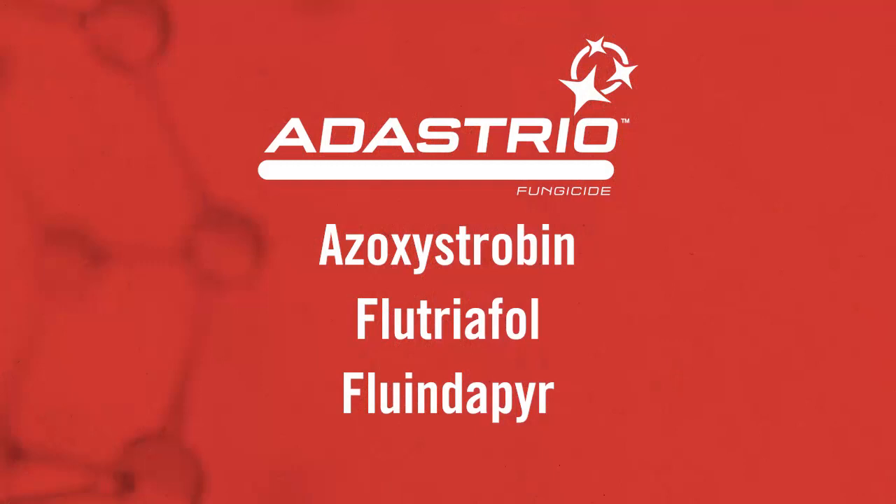So Adastrio is a mixture of three sites of action — a premix. In that compound, you're going to see azoxystrobin, flutriofol, and our SDHI component, fluendipure.